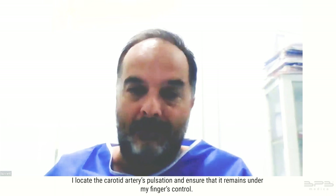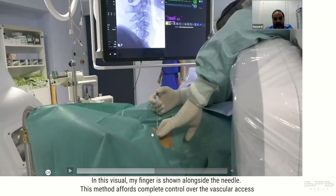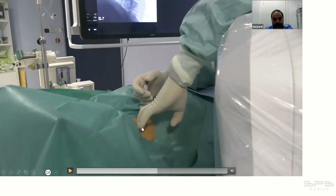I locate the carotid artery's pulsation and ensure that it remains under my fingers' control. With a lateral view of fluoroscopy I gently manipulate the vascular access to the side. My finger is shown alongside the needle. This method affords complete control over the vascular access, allowing for precise needle positioning as we approach the C5-C6 disc. As the needle is initially inserted, a distinct sensation is felt — disc tissue differs in texture from bone, indicating the correct path.